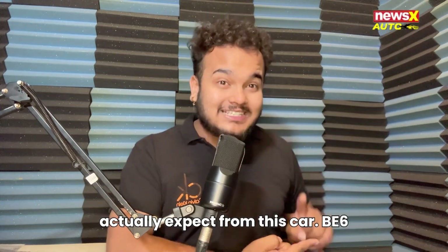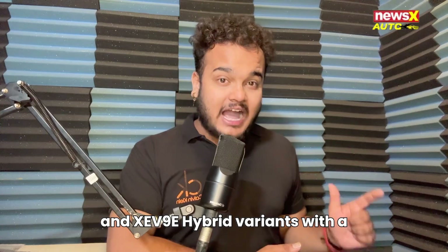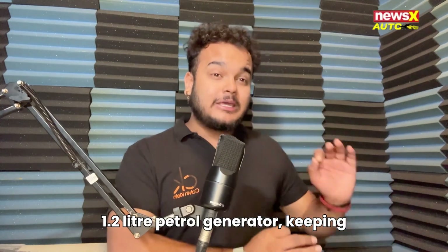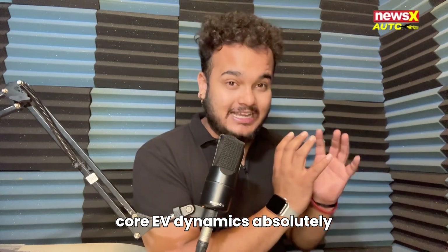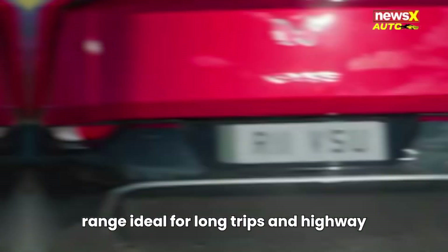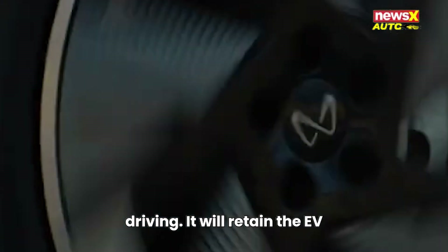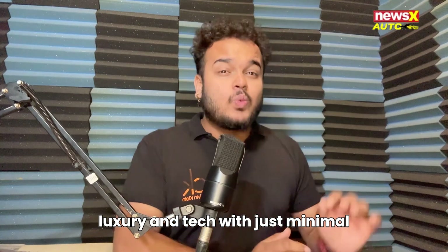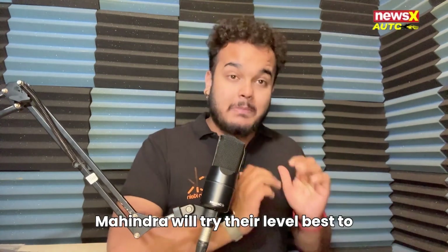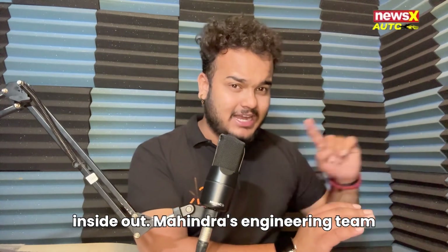Here's what you can actually expect: the BE6 and XEV9E hybrid variants with a 1.2 litre petrol generator keeping core EV dynamics absolutely intact. There's extended electrical range, ideal for long trips and highway driving. It will retain the EV luxury and tech with minimal compromises to space or design — Mahindra will try their level best to keep the looks absolutely the same inside and out.